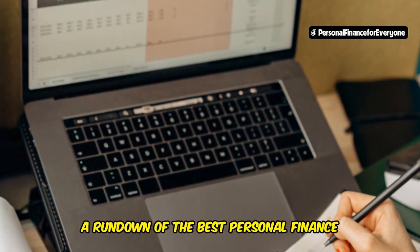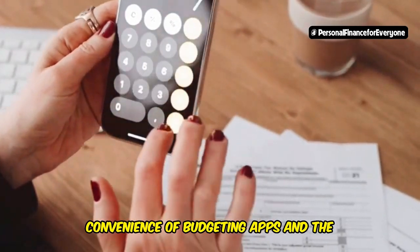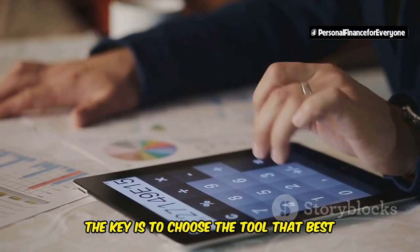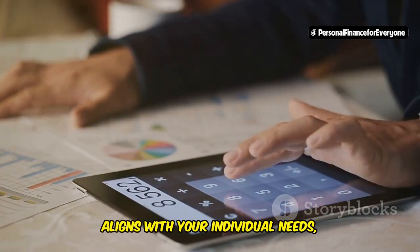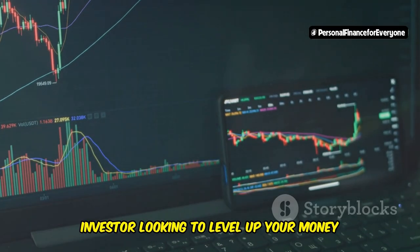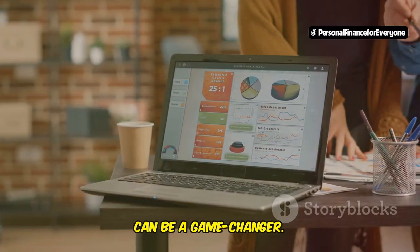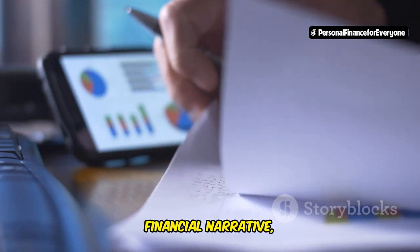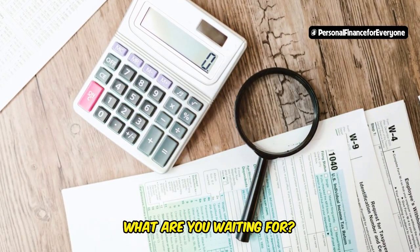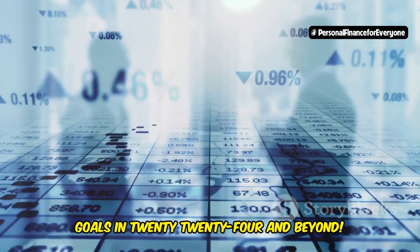So there you have it — a rundown of the best personal finance tools for 2024, from the OG power of Excel to the convenience of budgeting apps and the in-depth analysis of personal finance software. Remember, the key is to choose the tool that best aligns with your individual needs, preferences, and financial goals. Whether you're just starting your financial journey or you're a seasoned investor looking to level up your money management game, building a personalized finance dashboard can be a game-changer. It's about taking control of your financial narrative, making informed decisions, and ultimately achieving your financial dreams. So what are you waiting for? Pick your tool, start building your dashboard, and get ready to conquer your financial goals in 2024 and beyond.